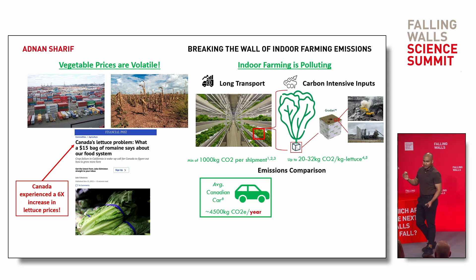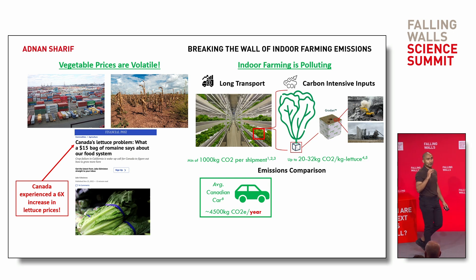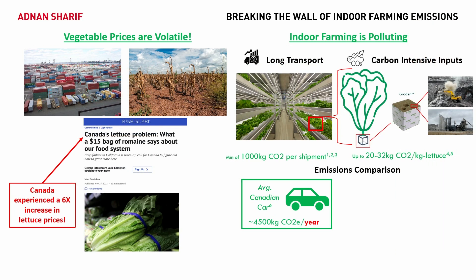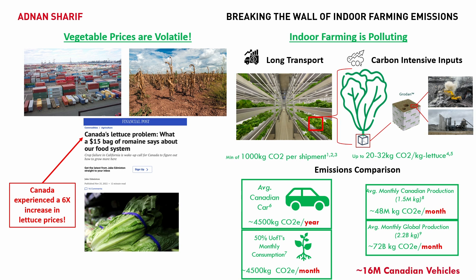What does this mean? For a comparison, the average Canadian car emits up to 4,500 kilograms of CO2 per year — about the same as in Europe. 50% of my university's lettuce consumption emits that same amount in a month. If all of Canada's lettuce were to be grown indoors, we would multiply that emission by more than 300 times. And if the entire world grew lettuce this way, we would emit 16 million vehicles' worth of emissions every single month.